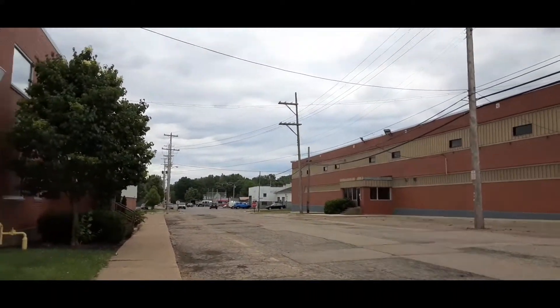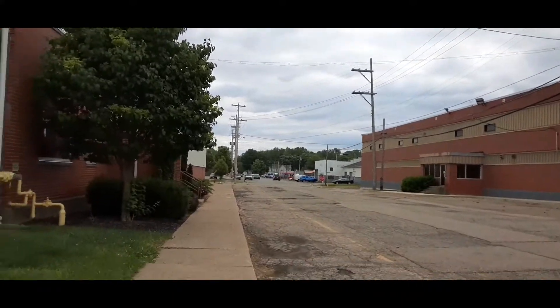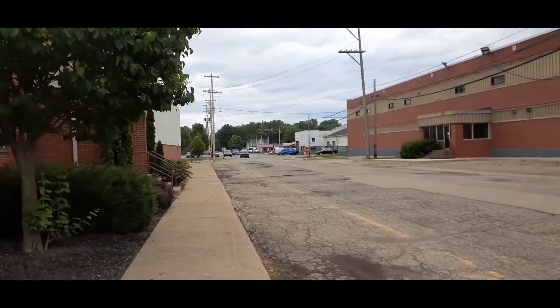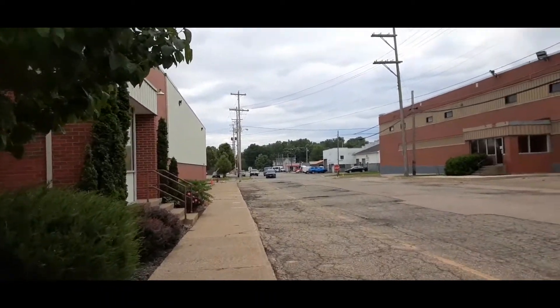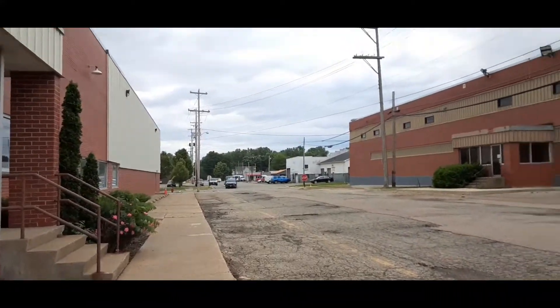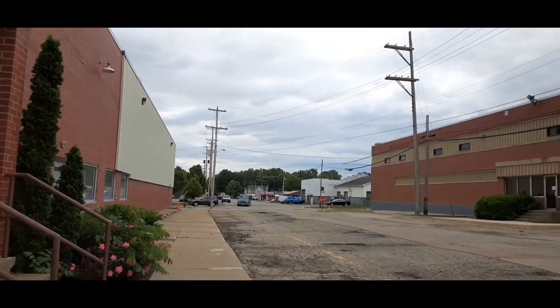My grandmother used to have a house up where that black car sits. Good lord, I'm 51 — that would have been when I was like 13, so about 36 years ago, maybe?